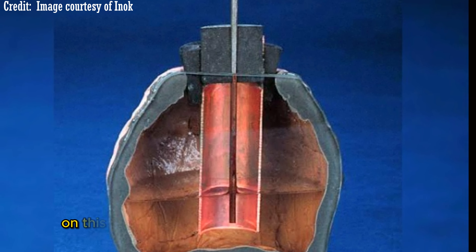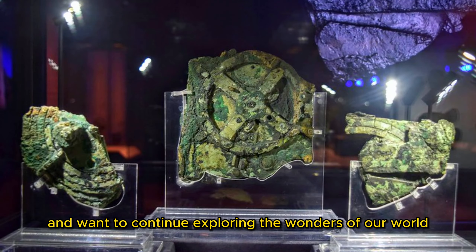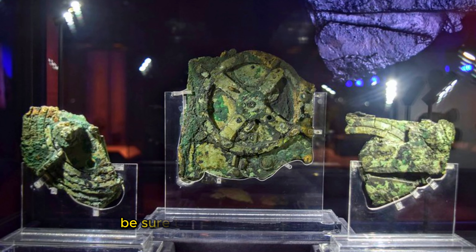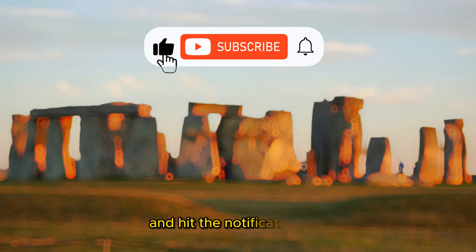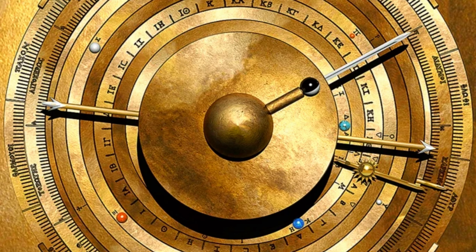Thanks for joining us on this fascinating journey through ancient mysteries. If you enjoyed this video and want to continue exploring the wonders of our world, be sure to subscribe to our channel and hit the notification bell so you don't miss the next part of this video series. See you in the next video.